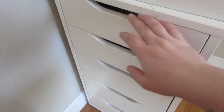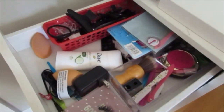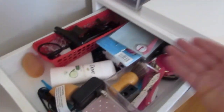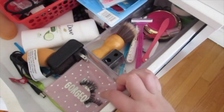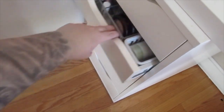Moving on to what's in the drawers — this top drawer is embarrassing and nothing exciting. It's just things I'm constantly using that I want within reach: my sponges, hair clips, Q-tips, face razors, and eyelashes that I'm going to re-wear.